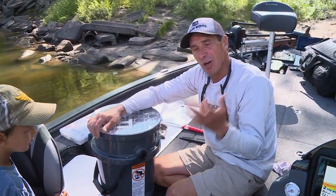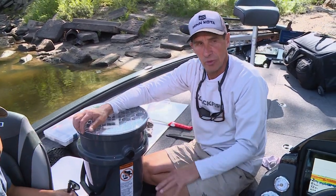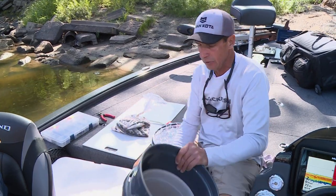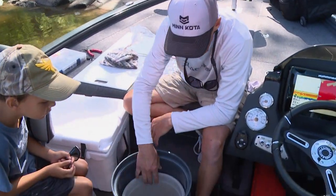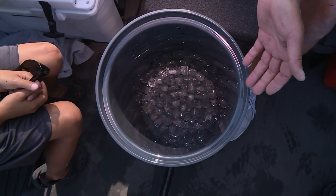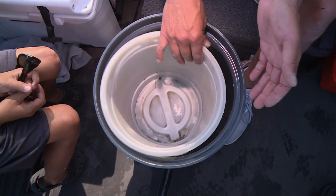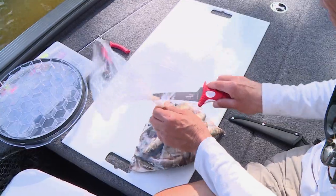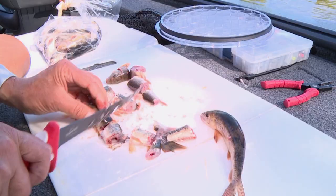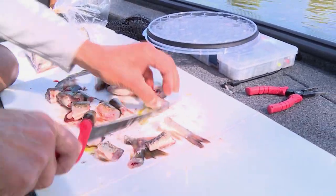We use fresh cut sucker a lot of times for channel catfishing. Throughout the summer months I use this interesting system — it's just a Yeti tough bucket. I put a bunch of ice in the bottom, cut down a bunch of bait, and I don't have to keep making messes in the boat. It's actually the cleanest and simplest system for using cut bait like this.